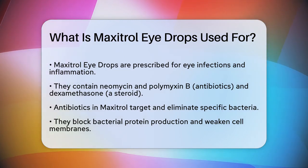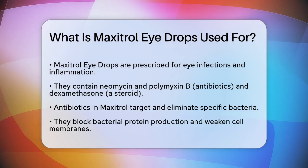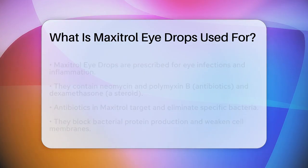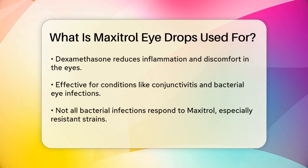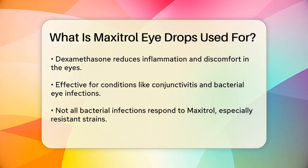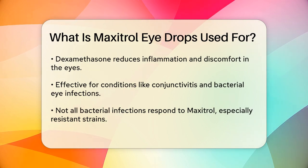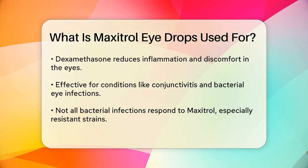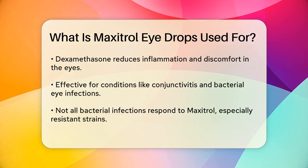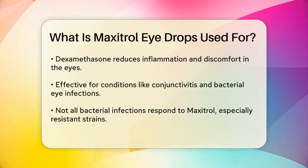When you have a bacterial eye infection, the antibiotics in Maxitrol eye drops work by blocking the bacteria's ability to produce proteins necessary for their growth and reproduction. They also weaken the bacterial cell membrane, which helps to clear the infection. The steroid component, dexamethasone, helps to calm the immune system, reducing the inflammation and discomfort associated with the infection.